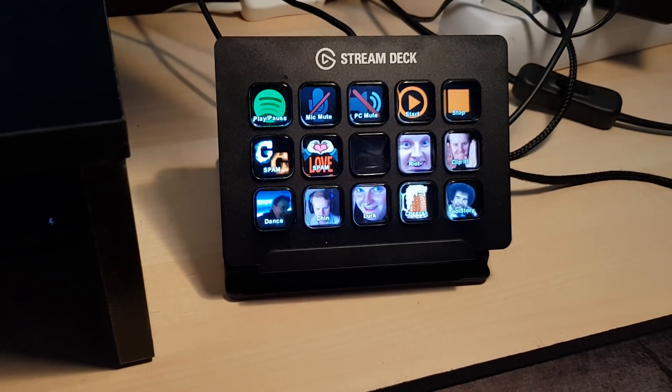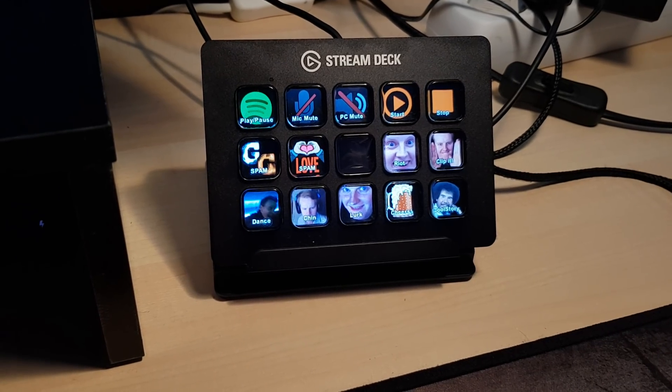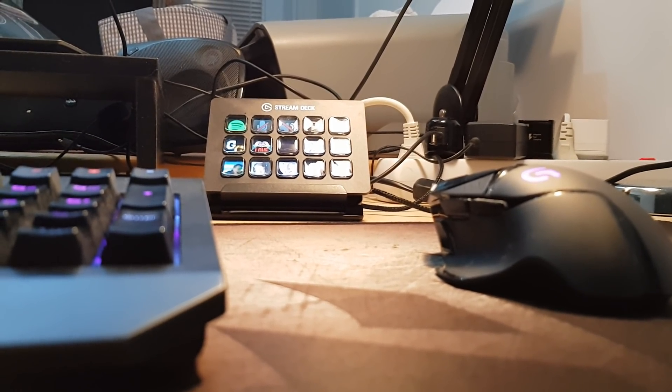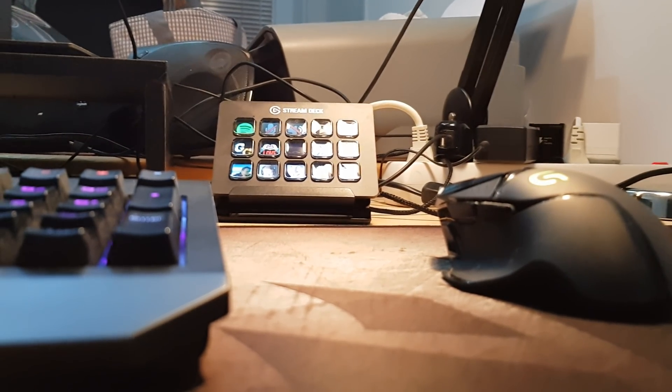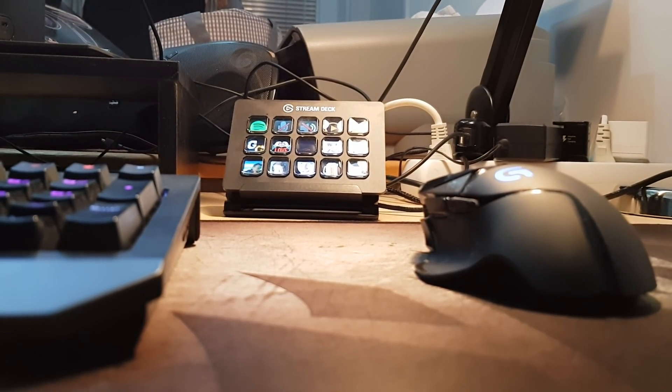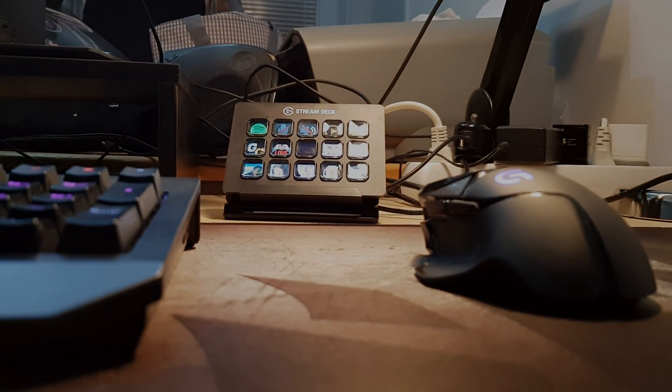The Stream Deck isn't always working perfectly for me though. When I want to activate some scenes in OBS for the stream, it sometimes just refuses to work when I press the button. Maybe it's something I set incorrectly in the settings or OBS, but it's pretty annoying when you're trying to hit perfect comedic timing. Seeing as the Stream Deck is brand new, I'm hoping they can improve on this over time.